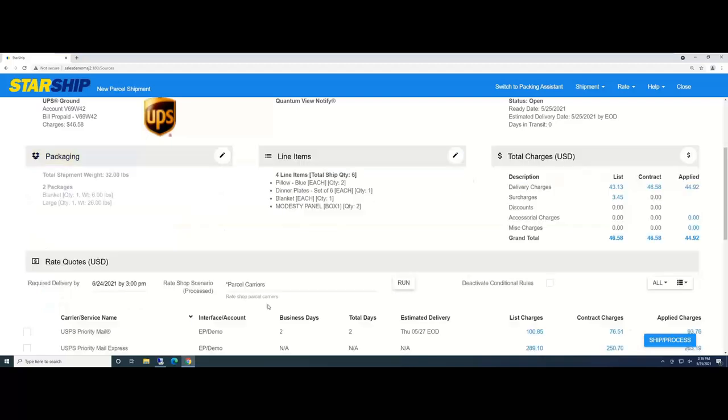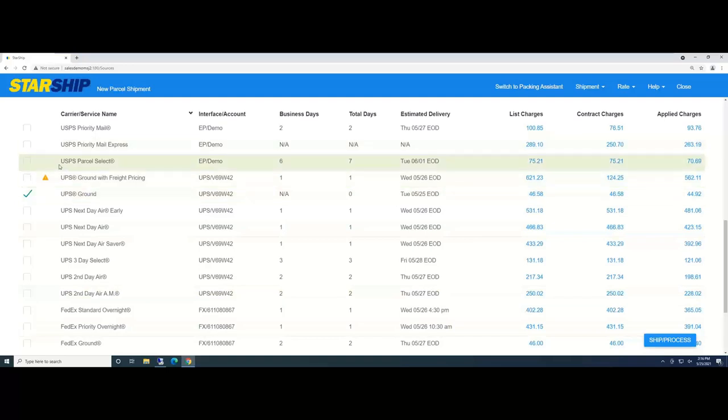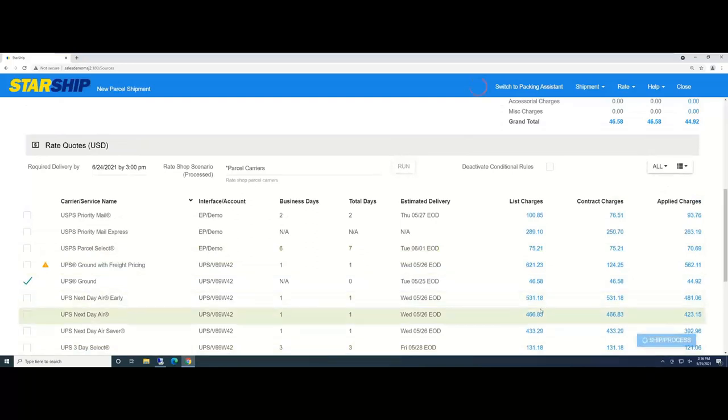Once item box detail information comes in, down below is the live rate shopping panel. You can see carriers like USPS, which is a great option nowadays if you need something delivered in about two business days and want something less expensive than UPS or FedEx — depending on the zone and what you're shipping. You can also set up StarShip to automatically select carriers and services based on your rules and criteria. In this case, I'm just going to click Ship and Process.